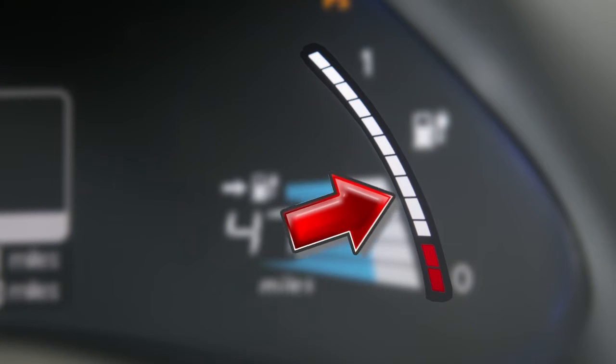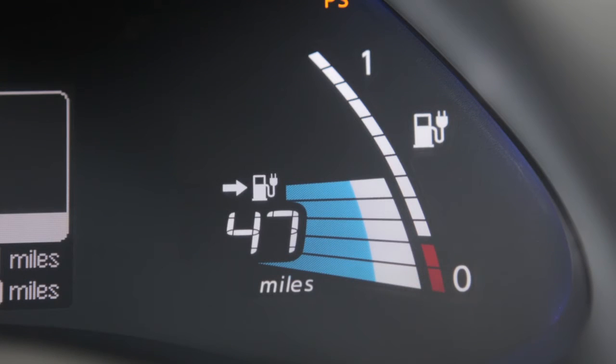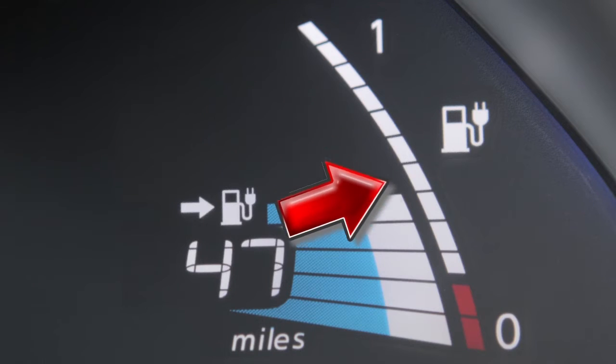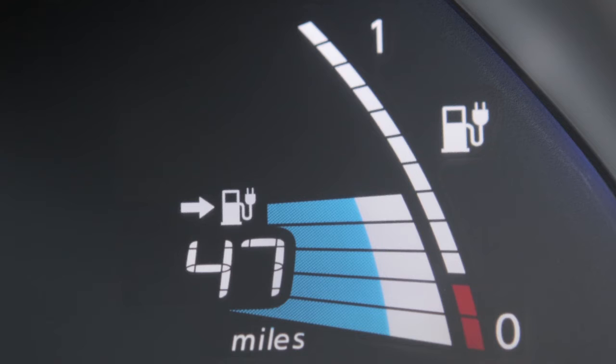The lithium ion battery capacity level gauge shows the remaining capacity of the lithium ion battery to store power. The vehicle battery, like all lithium ion batteries, will experience gradual capacity loss with time and use. As this occurs, the indicators on the lithium ion battery capacity level gauge will be reduced to reflect the current battery capacity.